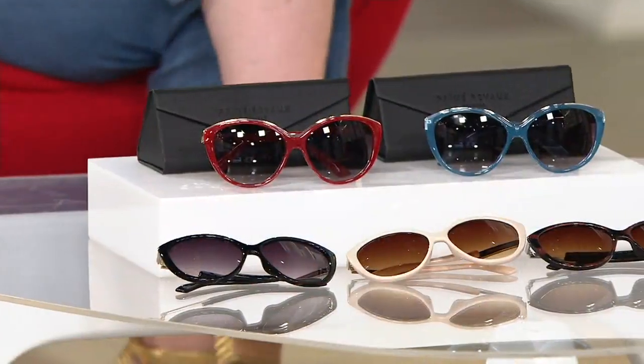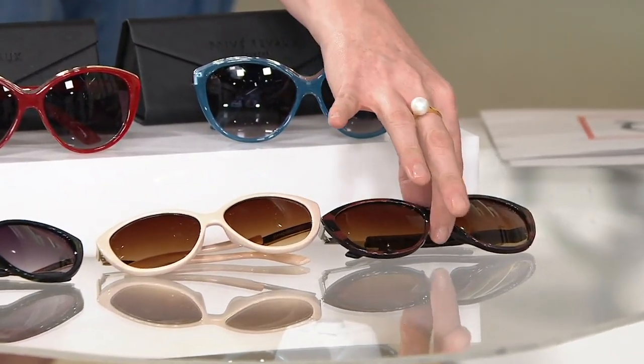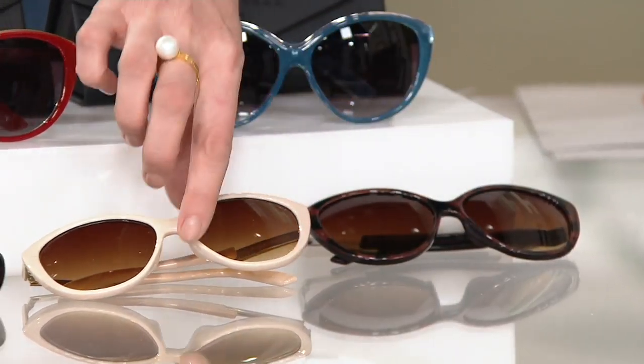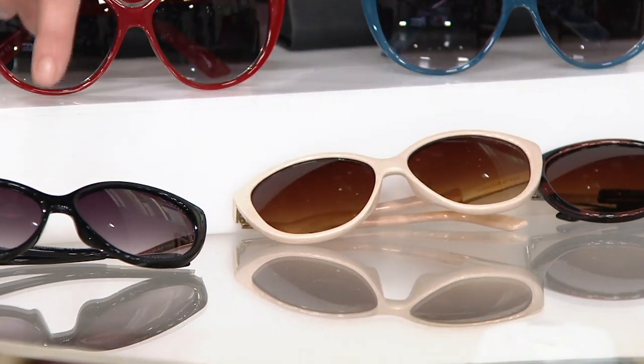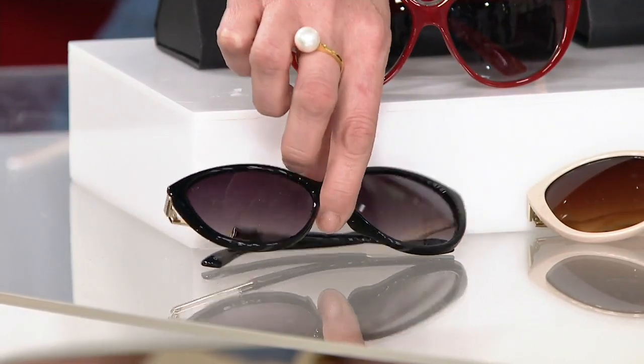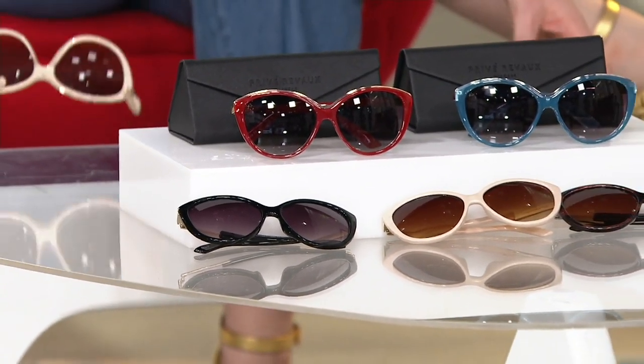The red is extremely popular, as is the tortoise. I am wearing the beautiful beige that I actually own. Here's the red again, then the blue, tortoise right down here in front, the beige — if you have tons of tortoise and black, maybe try a beige. That was the advice I gave myself this year. And then the classic black. $29.95, item number A37780 — less than a $5 bill to get these home on six easy monthly payments. If you haven't tried a cat eye as a reader, now's the time.